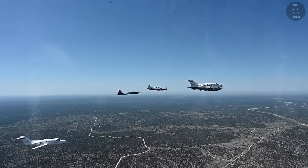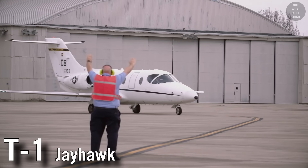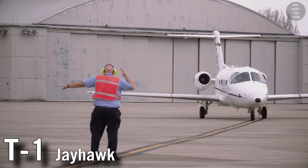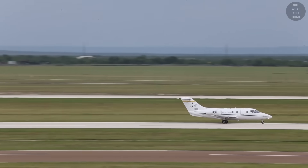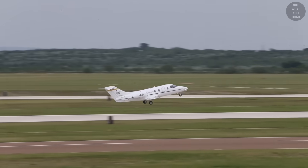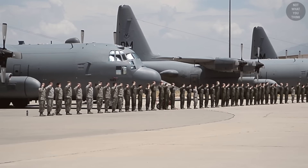Aircraft designated with the letter T are used as trainers. The T-1A Jayhawk is a medium-range, twin-engine jet trainer used in the advanced phase of specialized undergraduate pilot training for students selected to fly airlift or tanker aircraft. It is also used to support navigator training for the U.S. Air Force, Navy, Marine Corps, and international services. TC-130H is an example of a cargo aircraft modified to be strictly used for pilot proficiency training.